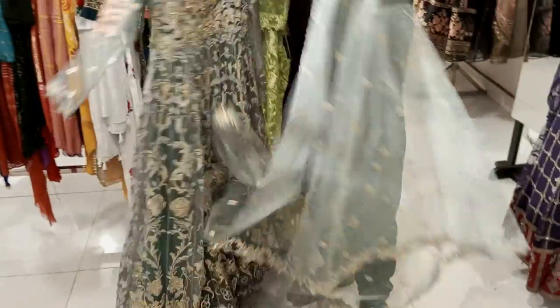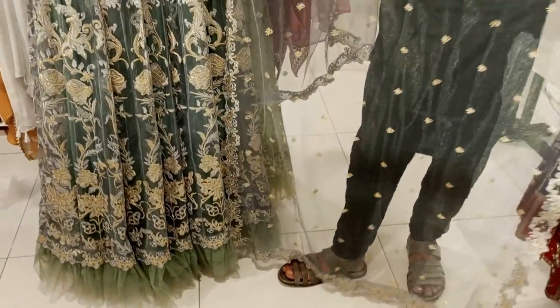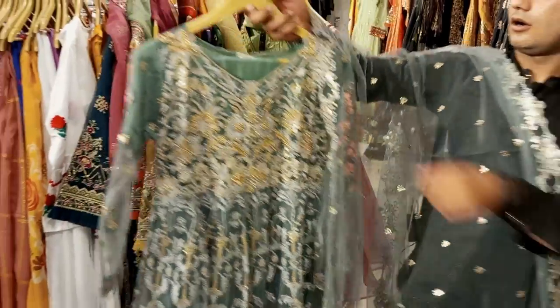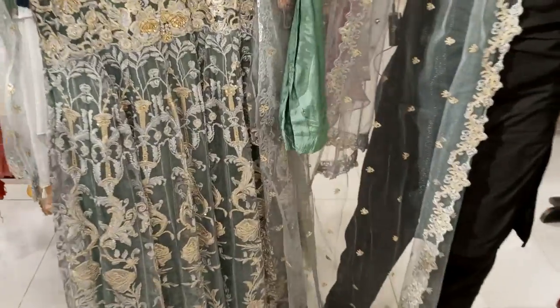It's a three-piece article with a plain trouser. It has a net base with a four-side border. The trouser is a Russian grip trouser, but it's plain. Because it's a long maxi, the long maxi comes with a plain trouser.